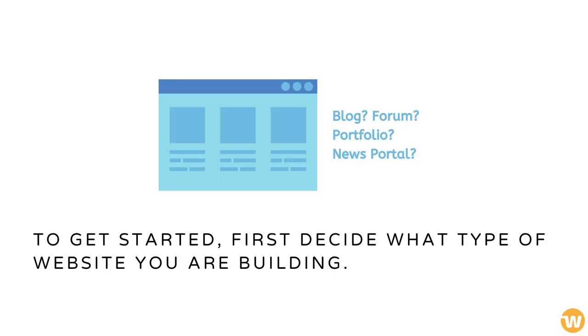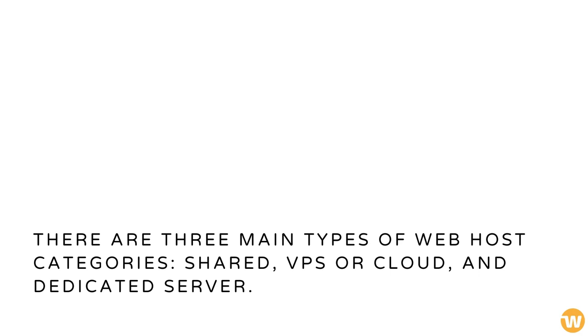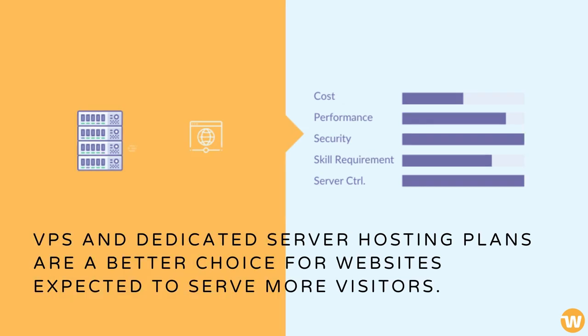To get started, first decide what type of website you are building. Next, compare web hosting types to see which is most suitable for your needs. There are three main types of web host categories: Shared, VPS or Cloud, and Dedicated Server. The cheapest and easiest to manage is shared hosting. Virtual private server and dedicated server hosting plans are a better choice for websites expected to serve more visitors.